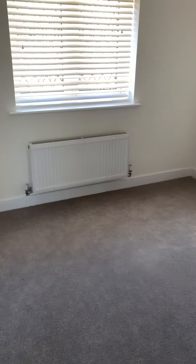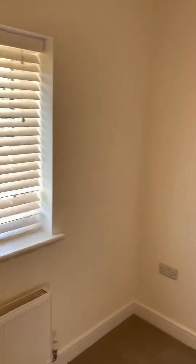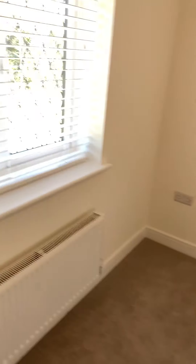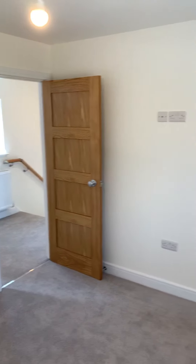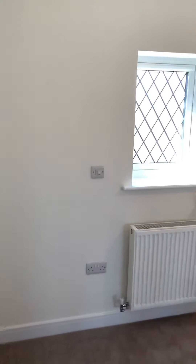Bedroom one - you've got double sockets on either side, there's about seven foot in between those sockets just so you know roughly the bed size. Over here you've got your TV point on the wall, plenty of room for your bags to come out to about here, and then sideboards and TV - so a decent size.